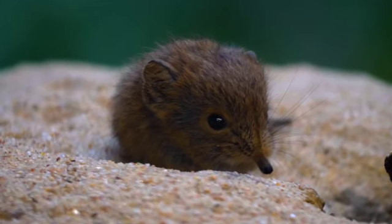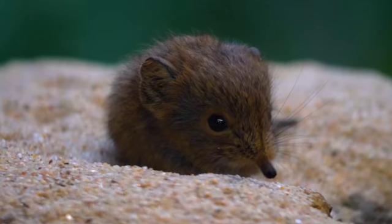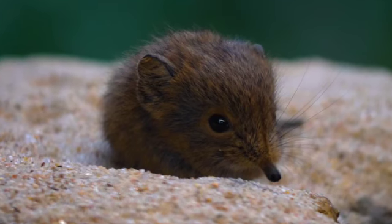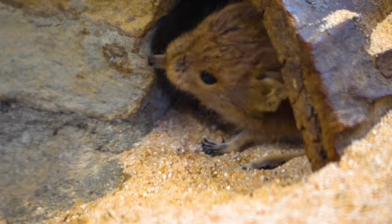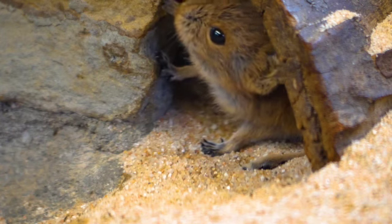The elephant shrew is an omnivore. It eats mostly worms, insects, spiders, millipedes, and centipedes. Sometimes it will eat the roots or shoots and seeds of plants. The elephant shrew uses its long nose to look for food and then uses its tongue to flick the food into its mouth.